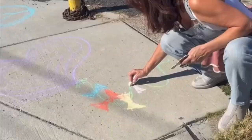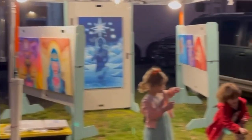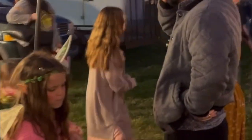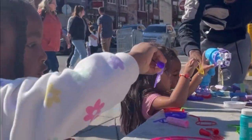I bring bubbles and sidewalk chalk and a bubble machine that I allow kids to play with, as well as music, and I live paint. It gives me a creative and fun way to share my artwork and also entertain and inspire people.